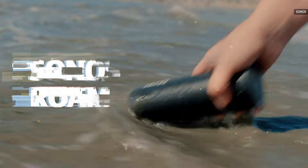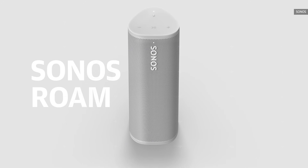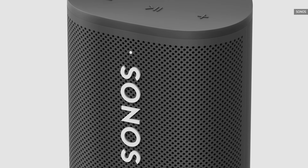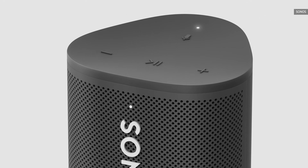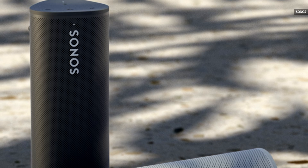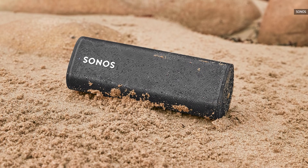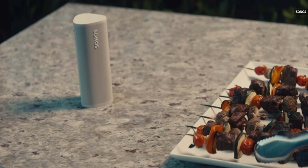Sonos' second attempt at a portable speaker is a more compelling product, which makes it a solid option for your holiday shopping exploits. On the Sonos Roam, good audio quality only gets better when you use two of the speakers in a stereo pair. Even if you just opt for one, the compact design is much more portable than the larger Move. It's durable and waterproof, plus you get all of the benefits of other Sonos speakers, like multi-room audio, TruePlay Tuning, AirPlay 2, Spotify Connect, and more.